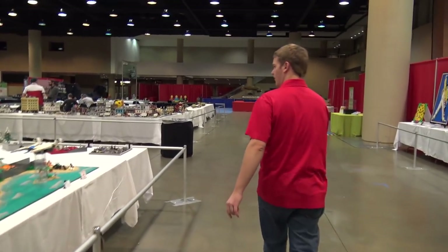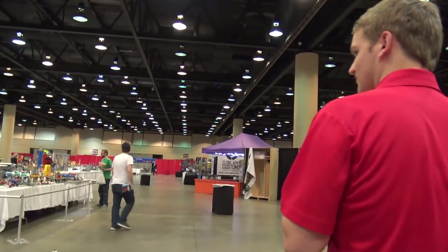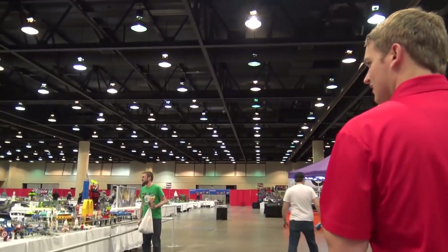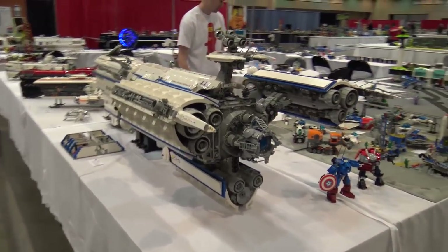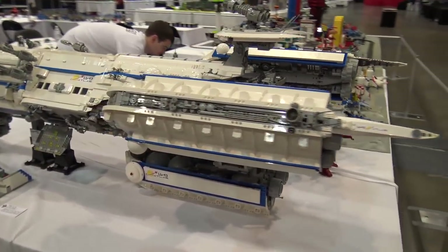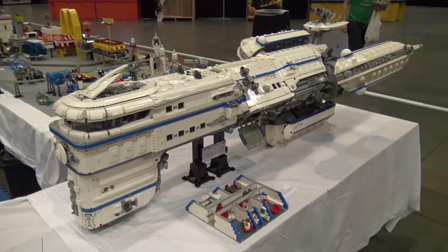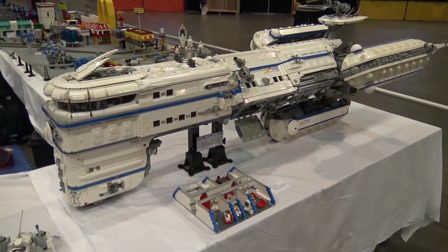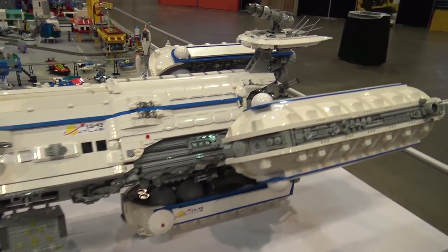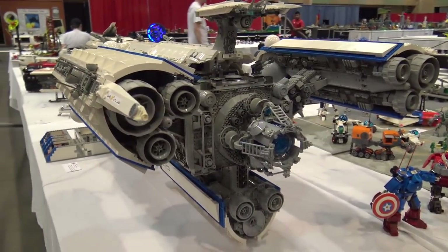We move on to the space section, which has some really impressive stuff here at the show. We'll start with the very cool Chris Giddens spaceship. Long-time viewers of Beyond the Brick will remember we showed this ship in past interviews — it's really impressive. He's brought it back to Brickfair again. It's very massive; I especially love the three main engines on the back.